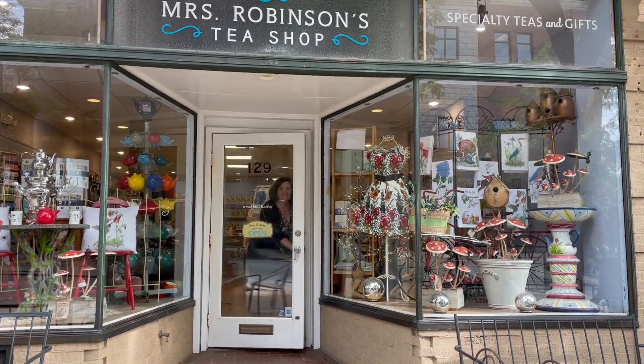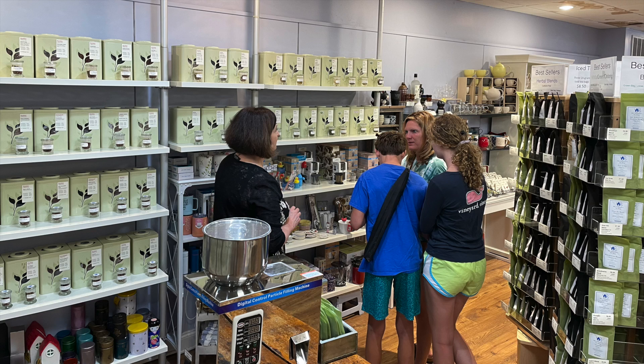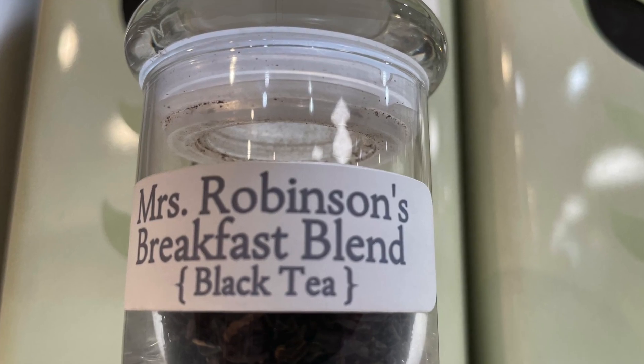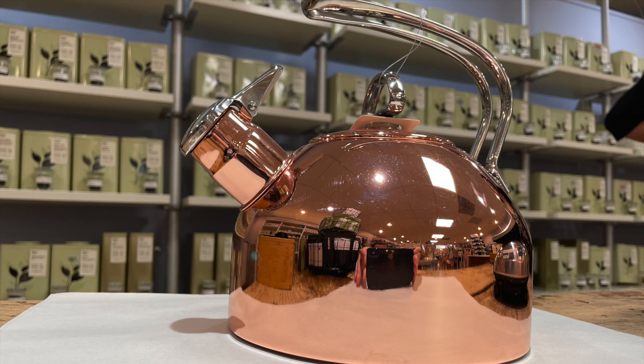Welcome to Mrs. Robinson's Tea Shop. I am Marlene Robinson and I am the owner of this beautiful shop in the heart of Kennett Square. I personally think that tea can cure everything, whether it's a hangnail or a heartache — we have a tea to help you with that.